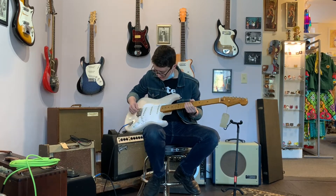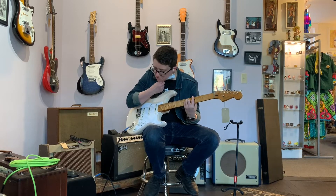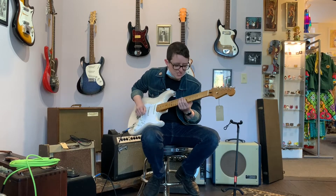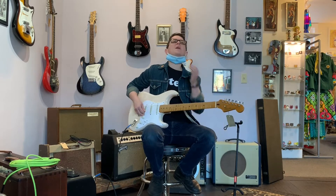I have an awful hard time believing these are the stock pickups, but I guess they are. That's a special sound. All the people that play guitar on TikTok play strats with this position. Why is that?